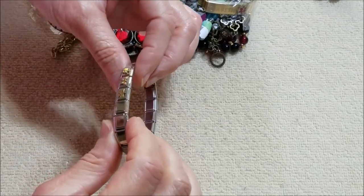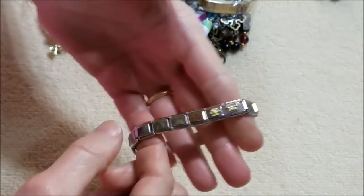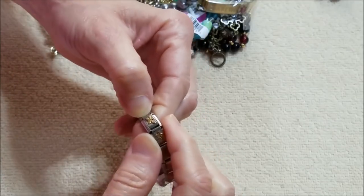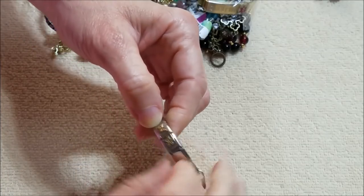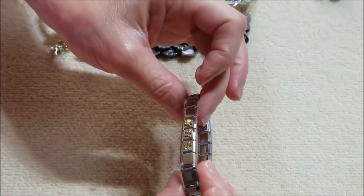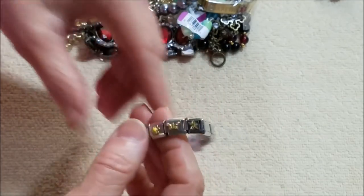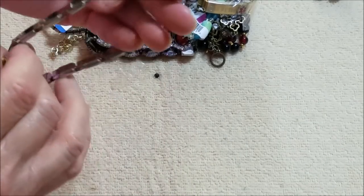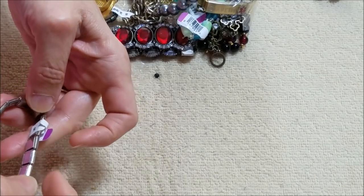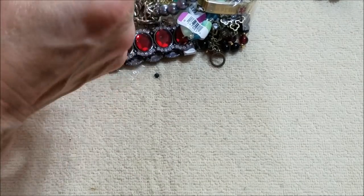And here we have a stretch bracelet — it looks like a flower, a butterfly, and a starfish. The butterfly looks like it's a little off-centered. I think these type of bracelets have a name but I can't think of it. They're cold.